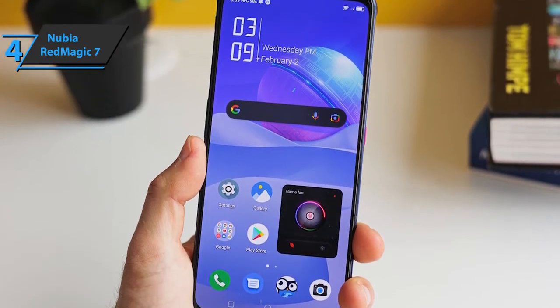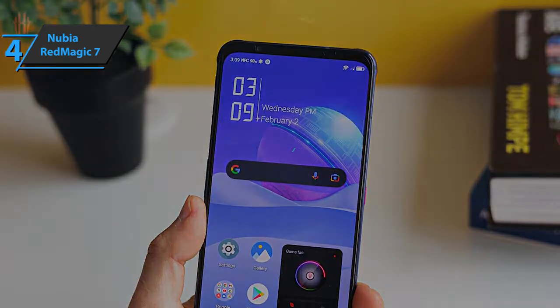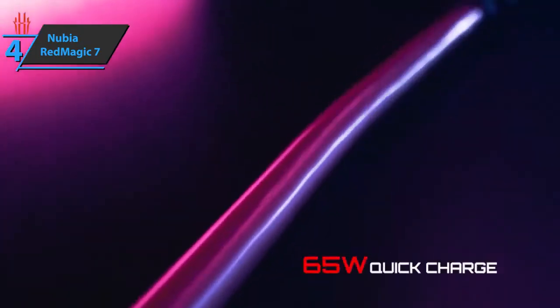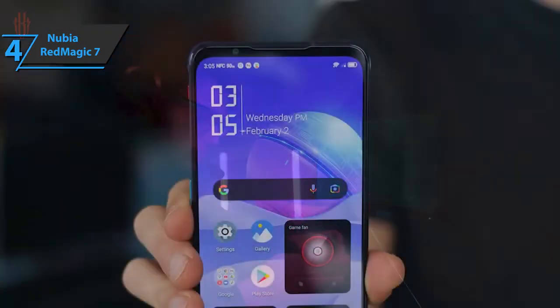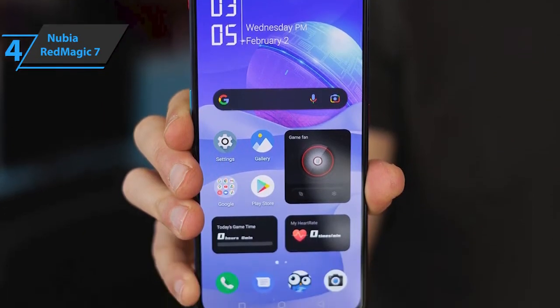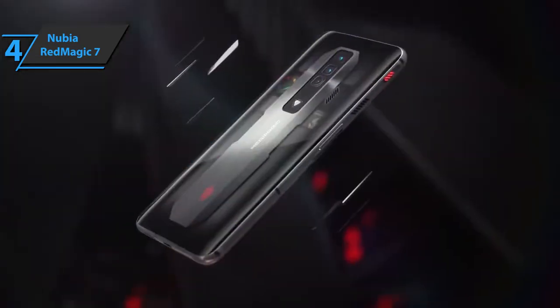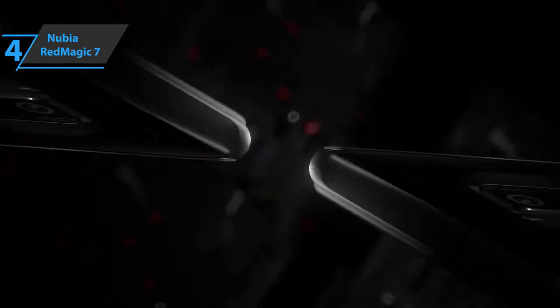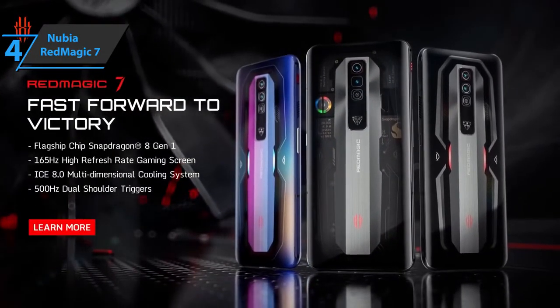The Red Magic 7 also has double shutter buttons on the shoulder for an enhanced gaming experience. When it comes to charging, the phone has a 4500 mAh battery. Other notable features include a fingerprint scanner under the screen, a 3.5mm audio jack, NFC, two stereo speakers, three microphones, Bluetooth 5.2, and Wi-Fi 6. Finally, the phone runs on Android 12 ready to use. This is a quality product and all we can do is recommend it.